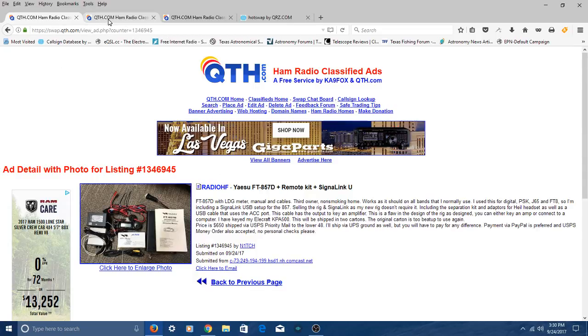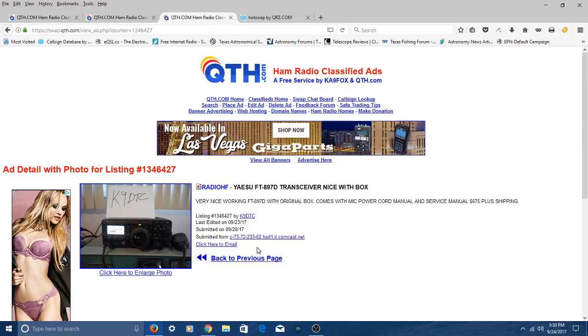There's also the bigger brother — the Yaesu FT-897D — with a little bigger screen and a little bigger box. Virtually the same thing, a shack in a box. He wants $675 for this one, though he's not including a meter like the other fellow did — a used meter is probably worth $89 to $100. There are a bunch of these for sale on QTH by various sellers. You can look around QTH for an 857D or an 897D. Once you've got this radio, you can basically talk on any frequency you want.